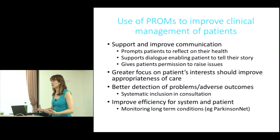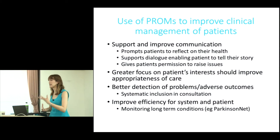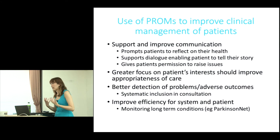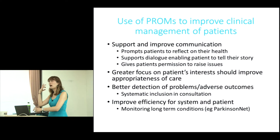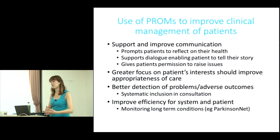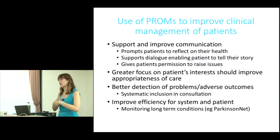PROMs are structured, validated tools that ask about a variety of aspects of particular function, developed by clinical and patient consensus. So if a question comes up that might not usually arise in a consultation — for example, research has shown this is particularly true for more sensitive conditions like sexual health — completing a PROM together might prompt a patient to raise it and say, 'I saw this question, I'm actually affected by it,' enabling further dialogue.